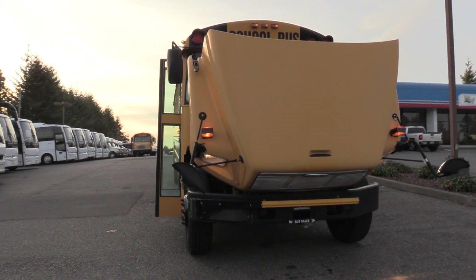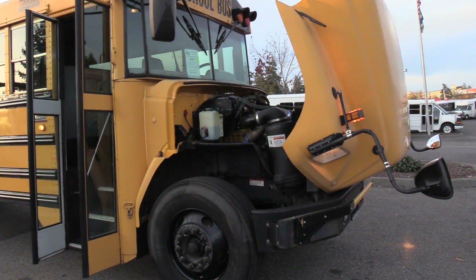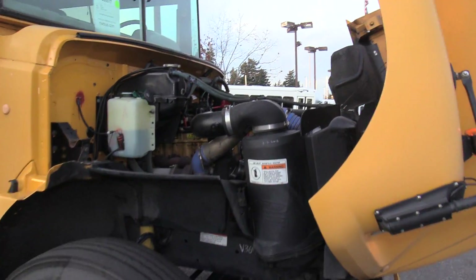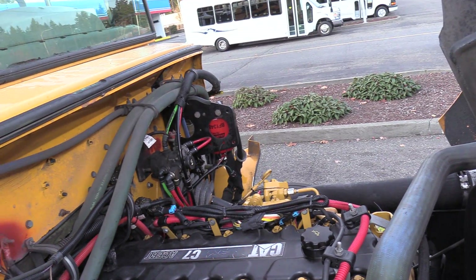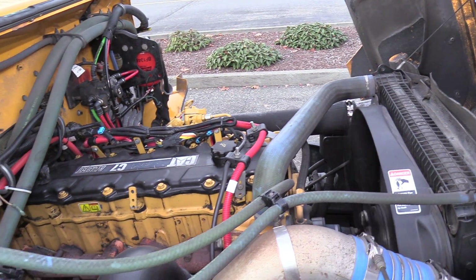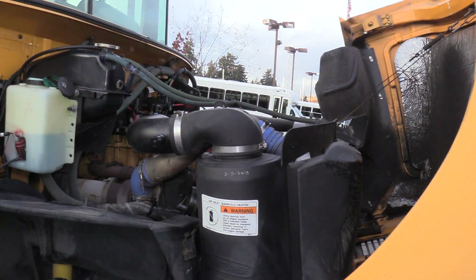This is a full-size school bus, conventional style. It is powered by the CAT C7 7.2 liter turbo diesel engine, accompanied with an automatic transmission.